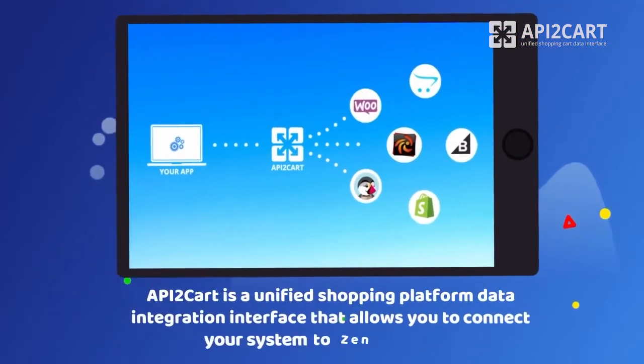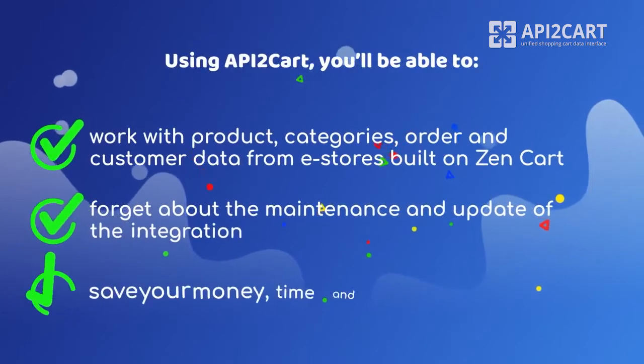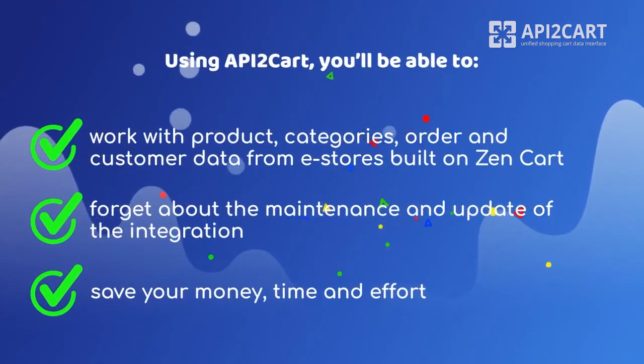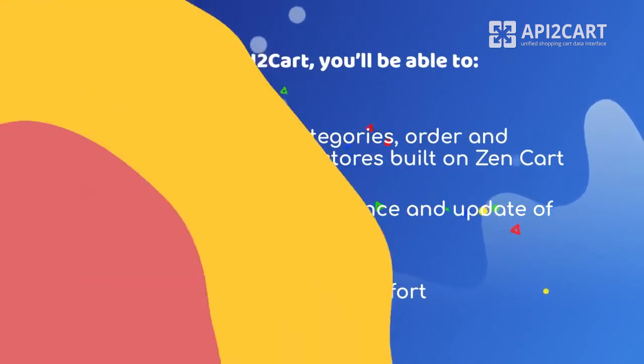API2Cart is a unified shopping platform data integration interface that allows you to connect your system to ZenCart easily. Using API2Cart, you'll be able to work with product, categories, order, and customer data from e-stores built on ZenCart. Forget about the maintenance and update of the integration. Save your money, time, and effort.